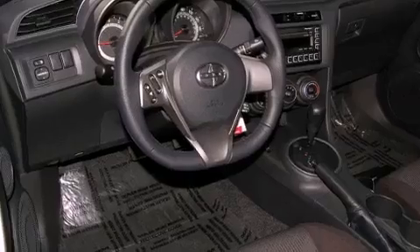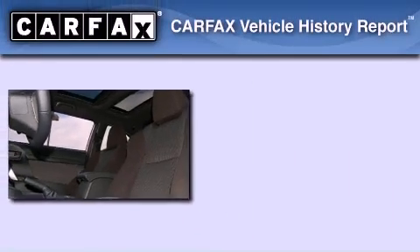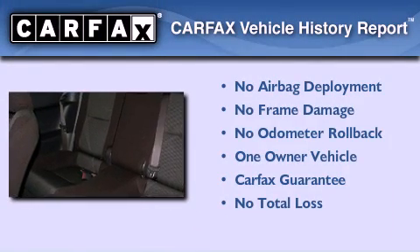With an EPA estimated rating of 31 miles per gallon on the highway, fuel efficiency does not take a back seat. This Scion has had only one owner, and it qualifies for the Carfax buyback guarantee.